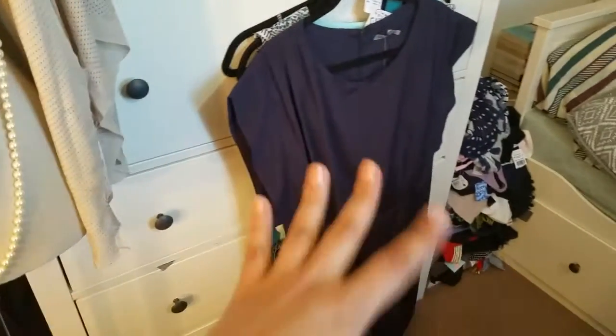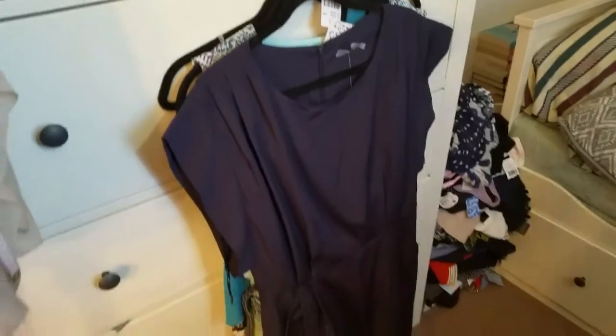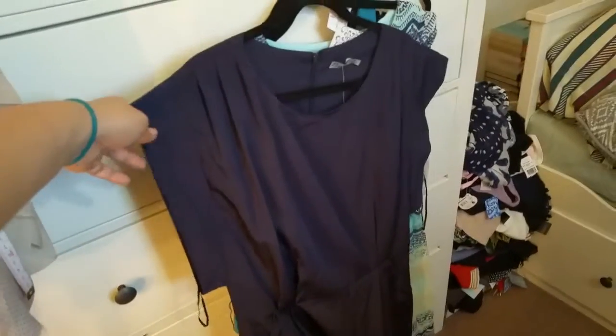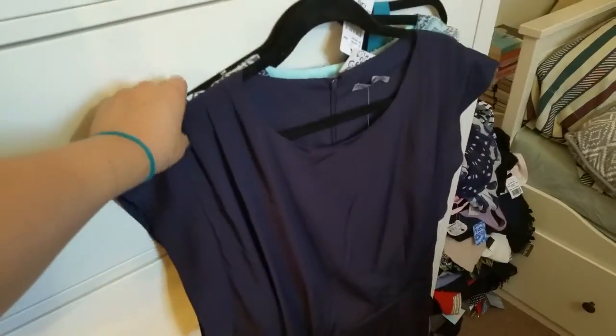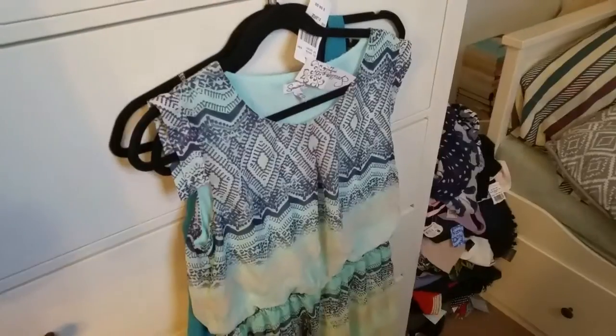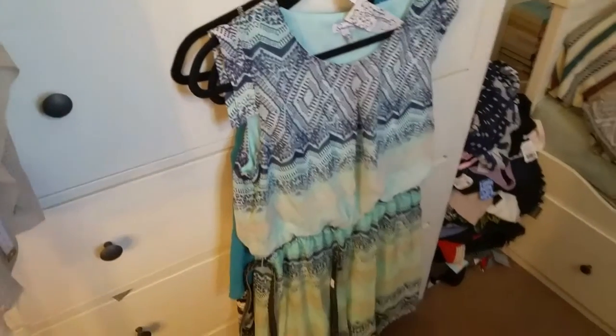All the dresses are from Macy's except for this one. This is Eliza J and I know it's really simple but I kind of like that about it and it has pockets and this front here is really pretty. So a lot of blue. Here is a dress by Splendid — it's probably the most summery kind of dress, I guess.